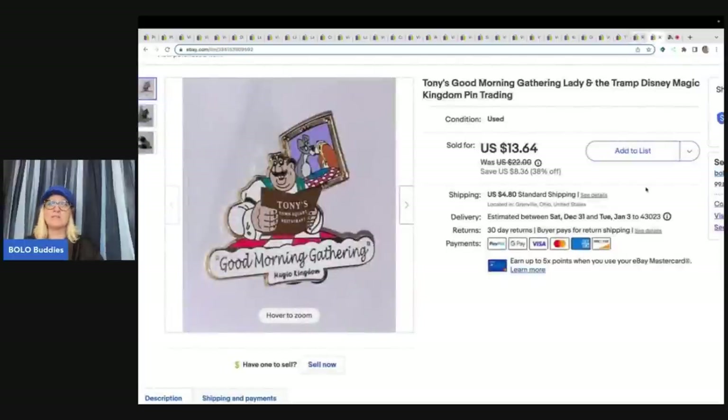This item is a Tony's Good Morning Gathering Lady and the Tramp Disney Magic Kingdom pin. I got this at a garage sale — my cost of goods was around 50 cents — and I sold this for $13.64 plus shipping.